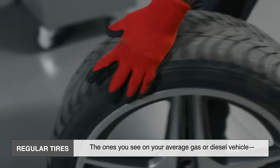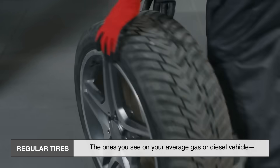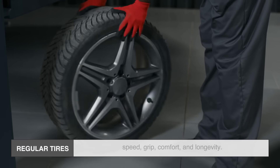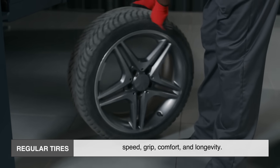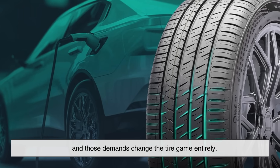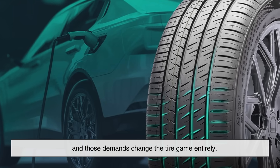Let's start with the basics. Regular tires — the ones you see on your average gas or diesel vehicle — are built to handle a combination of speed, grip, comfort, and longevity. But EVs come with their own set of demands, and those demands change the tire game entirely.